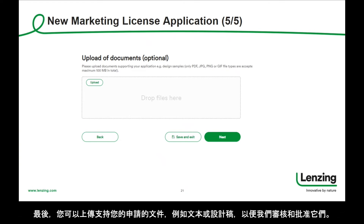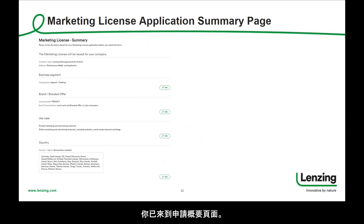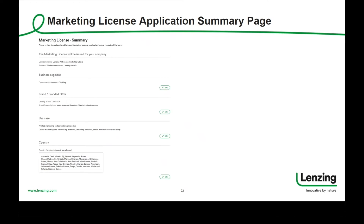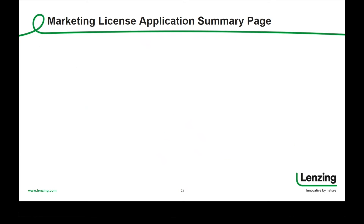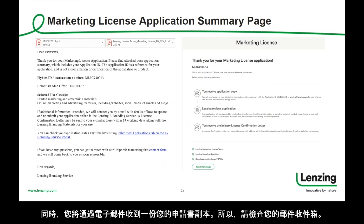Finally, you have the possibility to upload documents supporting your application, for example texts or artwork designs, so that we can check and approve them. By clicking on next, you are done. You have reached the application summary page — kindly check all inputs carefully. In case needed, you can still edit parts of the application. If everything is fine, please confirm twice, and as a very last step, submit the application to Lansing. You can download a PDF copy of your application on this page. In parallel, you will receive a copy of your application by email, so kindly check your mail inbox.